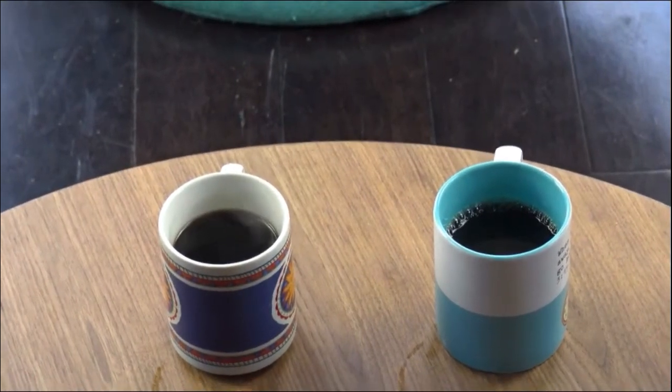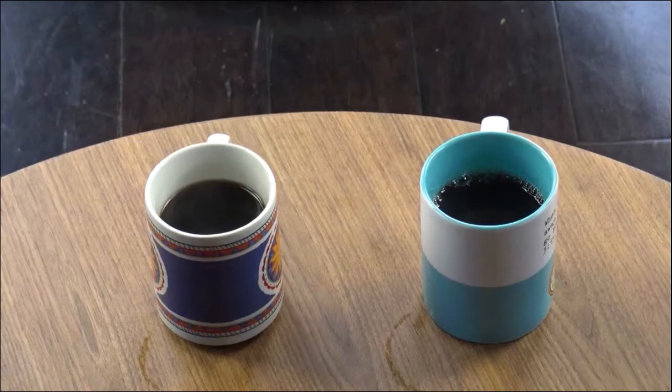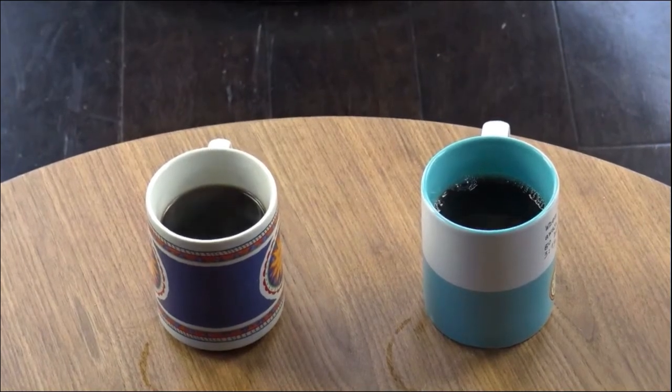Alright, here we have the coffee — I didn't prepare them and they look the same to me. So we'll sit down, taste one, taste the other, taste the other one again, and see if I can taste the difference. I also have a glass of water to help cleanse the palate between drinks. So in no particular order, I'm going to take this one with a star on it.